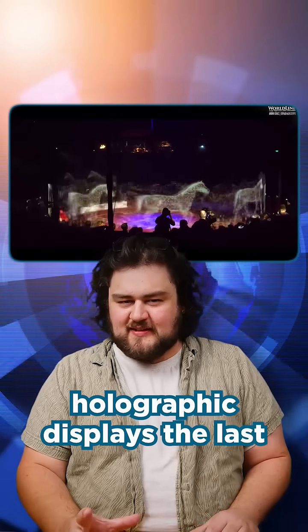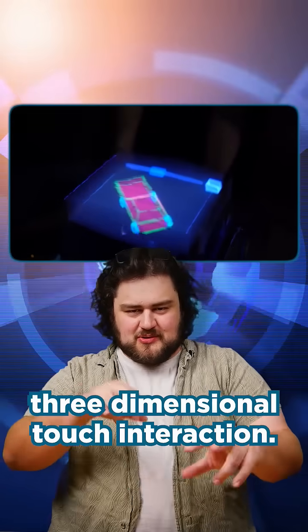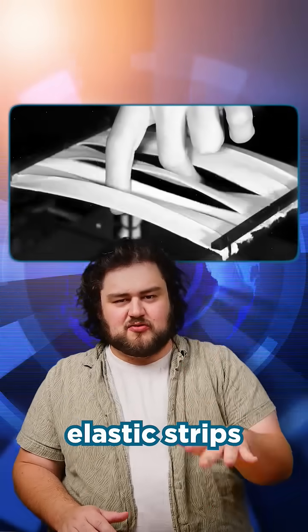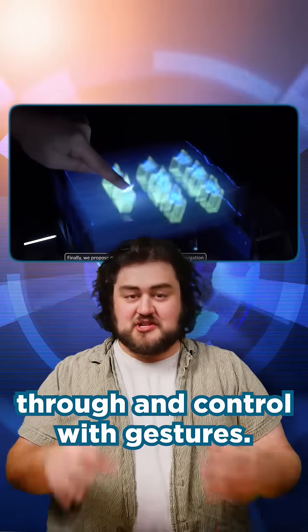You've probably seen a lot of holographic displays the last decade, but researchers at UpnaLab have developed one that supports three-dimensional touch interaction. The system, called FlexiVol, projects a hologram onto a series of oscillating elastic strips to create a surface that you can put your hands through and control with gestures.